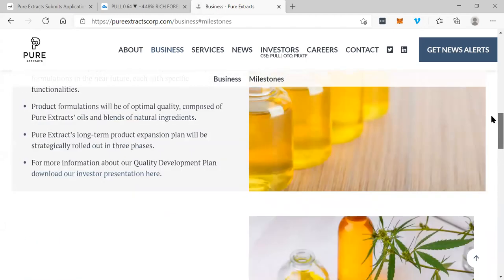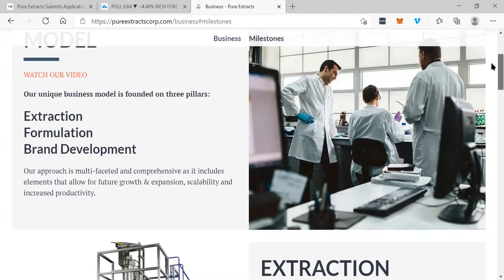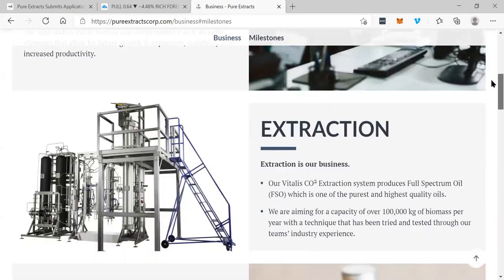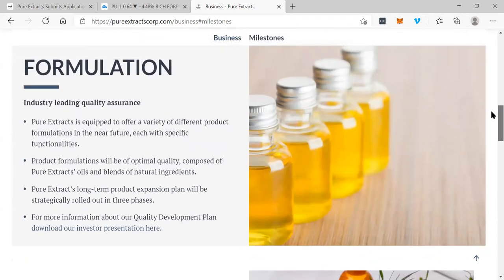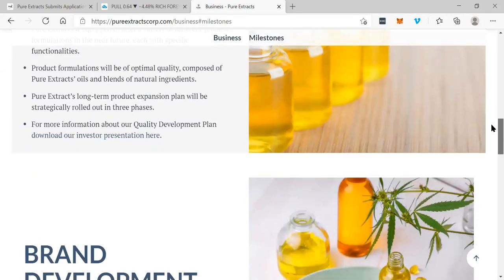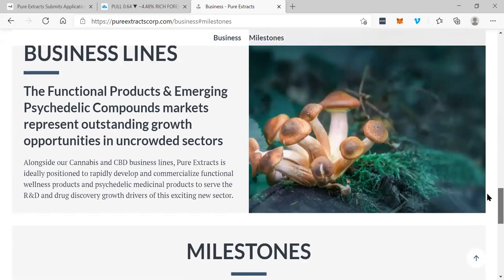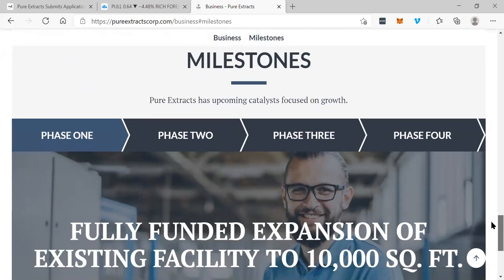You can see right here the business model: extraction, formulation, and brand development — those are the three pillars. Our unique business model is founded on three pillars. This is a company that's got their hands involved in a lot — their extraction business, formulation business, and brand development. The functional product and emerging psychedelic compounds market represent outstanding growth opportunities in uncrowded sectors. Two of the hottest sectors in the world — psychedelics and cannabis extraction — and this is a company that is heavily involved in both.